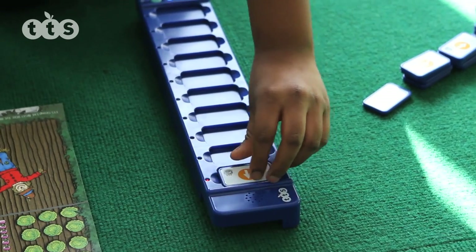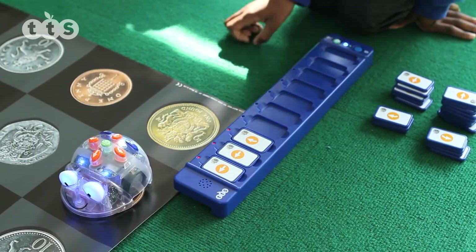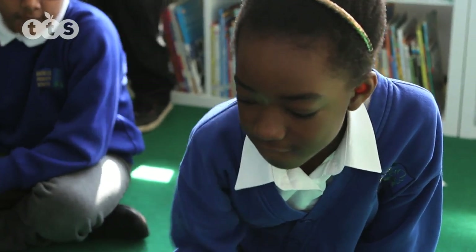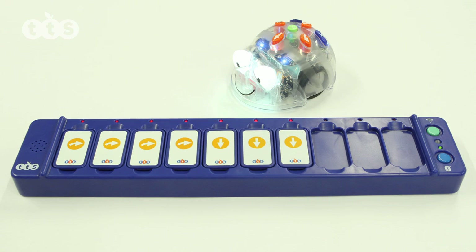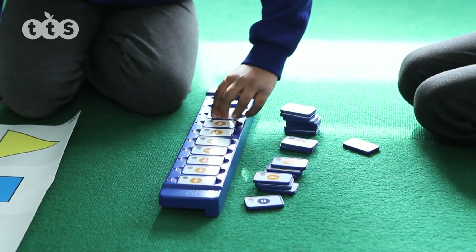The tactile reader provides the next level, with children placing cards into frames to create a linear programming sequence. For clarity, card sequences can be arranged either horizontally or vertically.